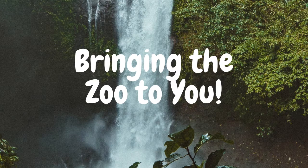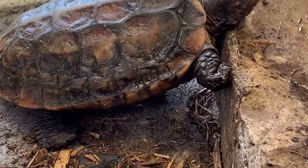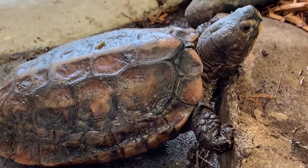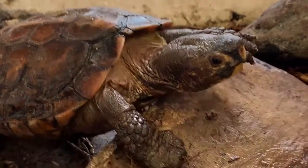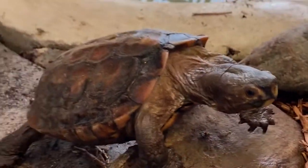The featured animal in today's video is the Sulawesi Forest Turtle. We don't know very much about the Sulawesi Forest Turtle, or SFT for short. It is rare in captivity and was only discovered in 1995.